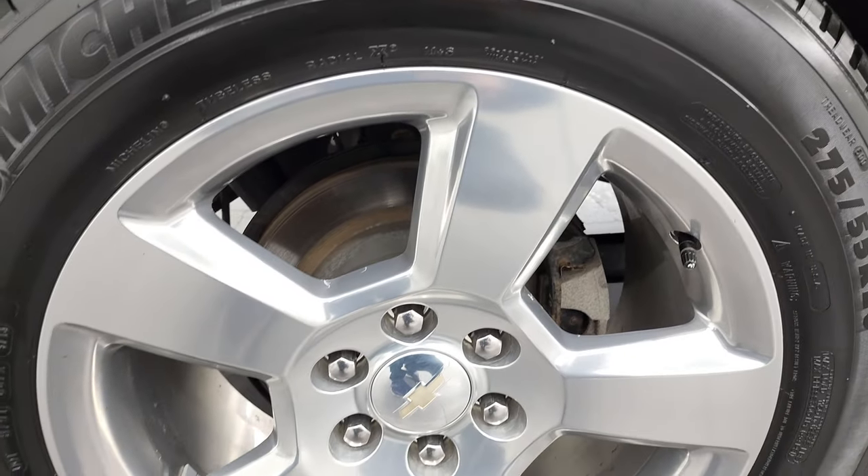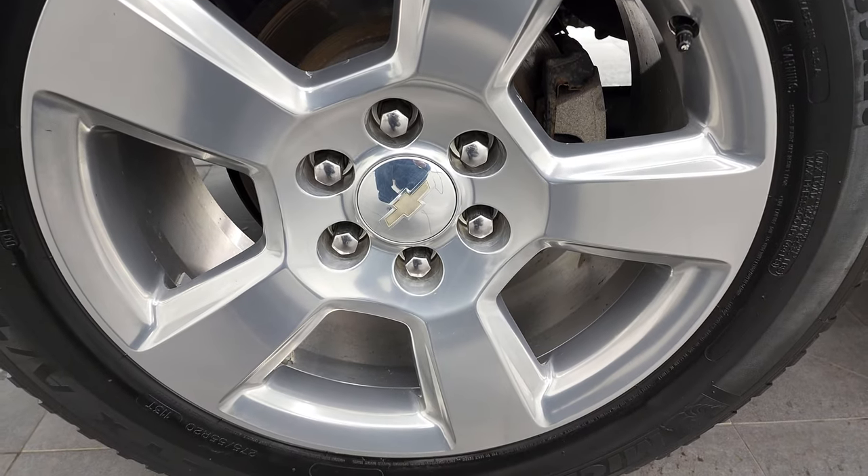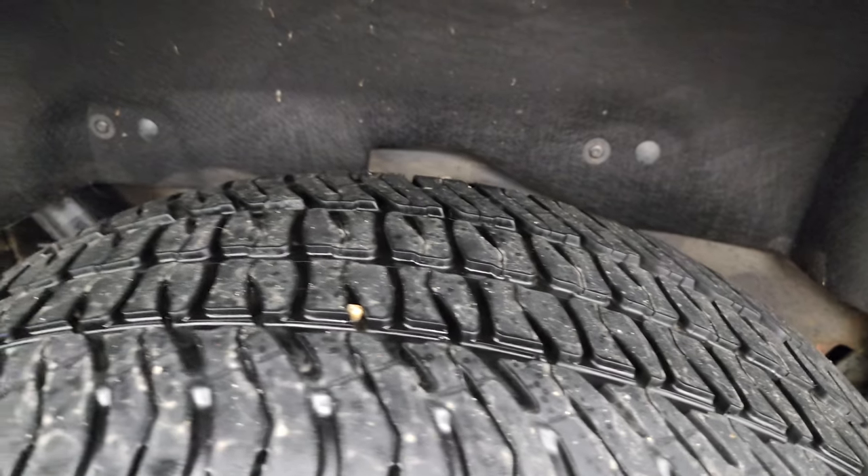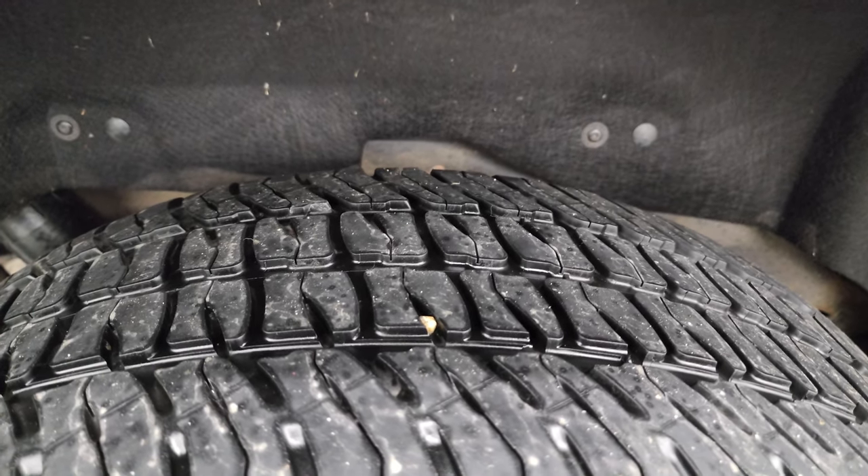If this video helps you make that decision, let your salesman know that you saw the video, that it was helpful, and that Brett sent you. Back rims are in excellent shape as well, and the back tires have just as much tread as the front tires.